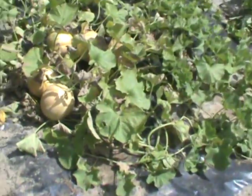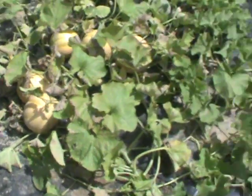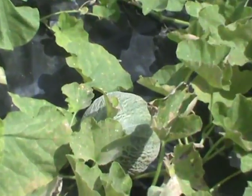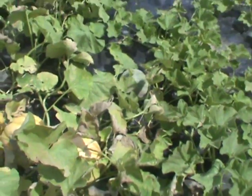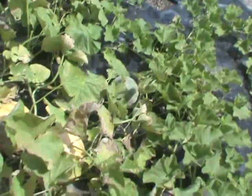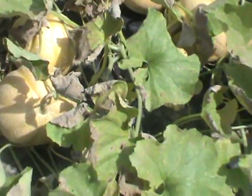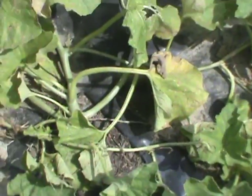Honeydew melons — we thought they were canteloupe, but these are honeydew. There is one more growing right there. We cut one open; it wasn't quite sweet enough but it was good. We'll let this one go until it's really, really ripe. These are honeydew melons — we thought they were honeydew cantaloup, but no, these are honeydew melons. It's two different plants down here, all grown from seed — everything out here from seed.